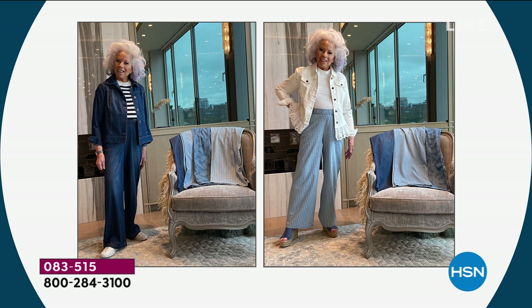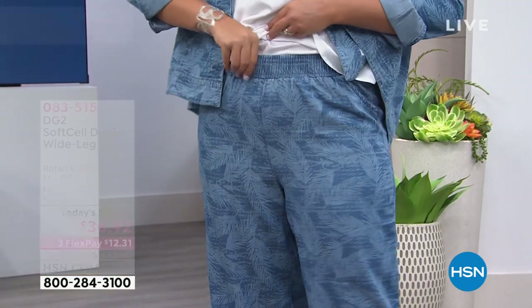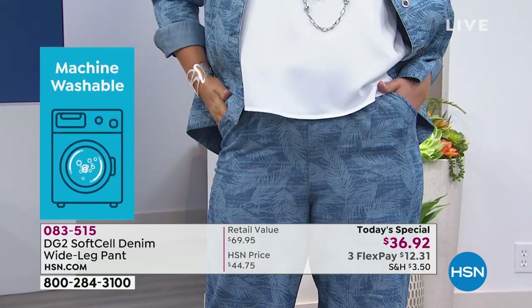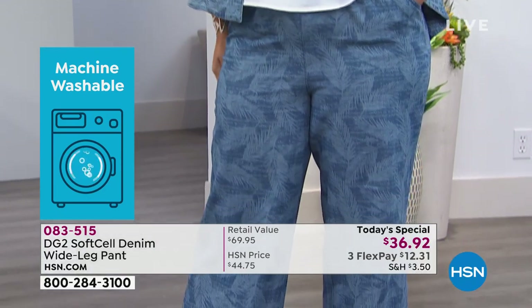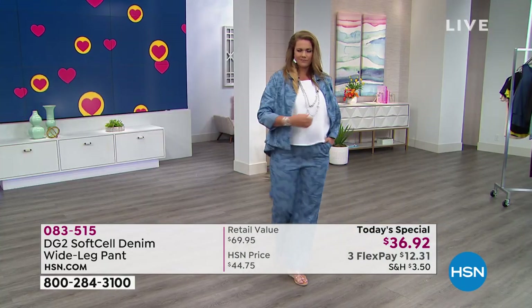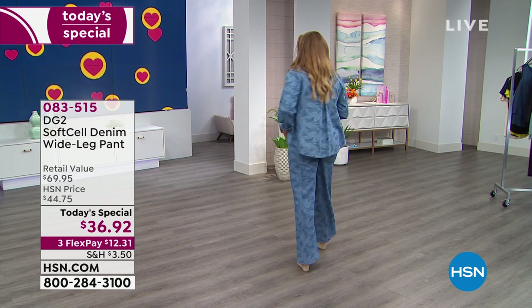The fit on this pant is absolutely superb. It doesn't pull through the stomach or the high thigh — it just lays correctly. Diane doesn't want a super exaggerated wide leg; she wants something simple that drapes perfectly and makes you look six feet tall.